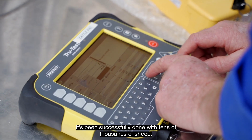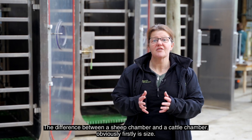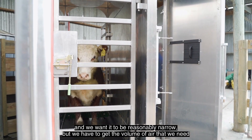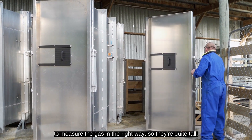It's been successfully done with tens of thousands of sheep. The difference between a sheep chamber and a cattle chamber obviously firstly is size. We want the cow to feel nice and safe and we want it to be reasonably narrow, but we have to get the volume of air that we need to measure the gas in the right way, so they're quite tall.